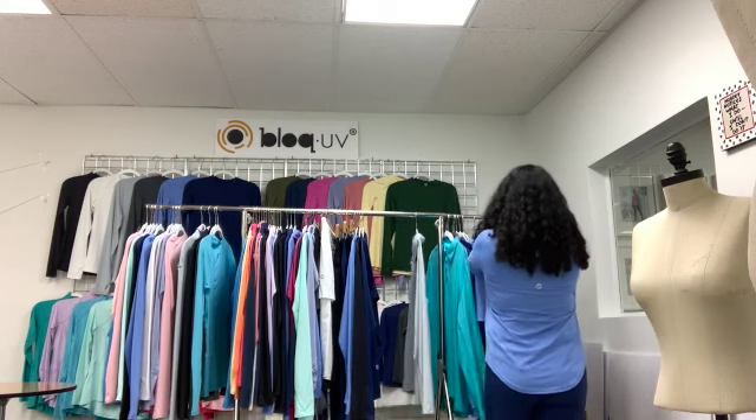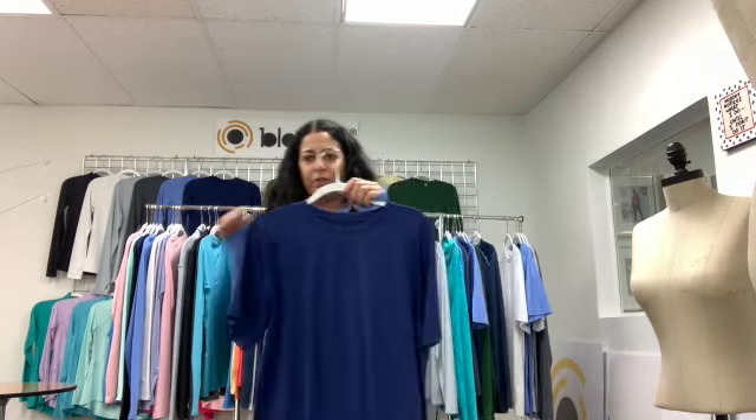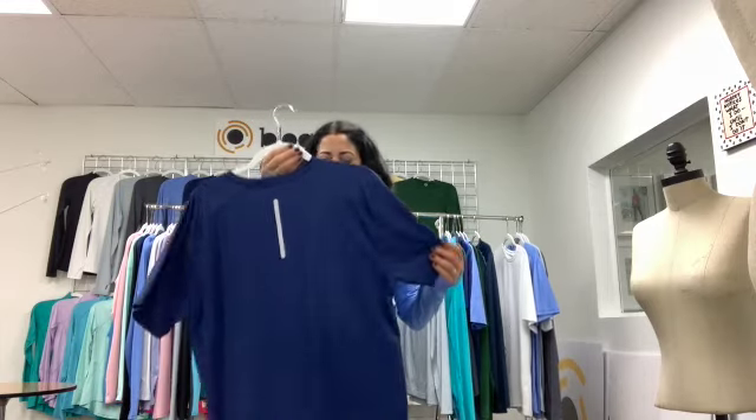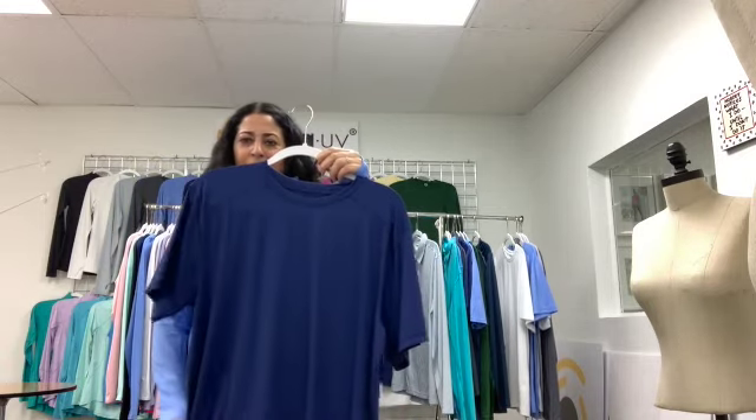For the guys, we've added a new style: the men's short sleeve crew neck, with a reflector in the back. This will be available in the month of May. That is our men's collection.